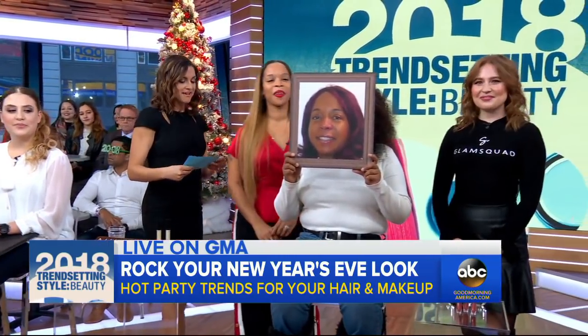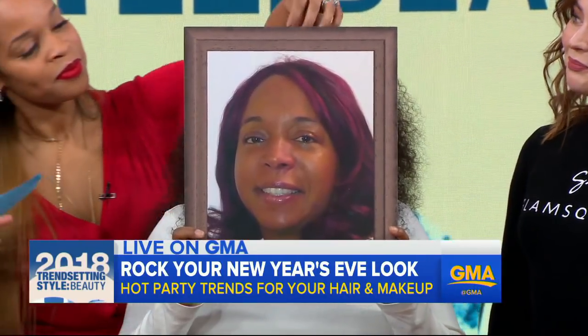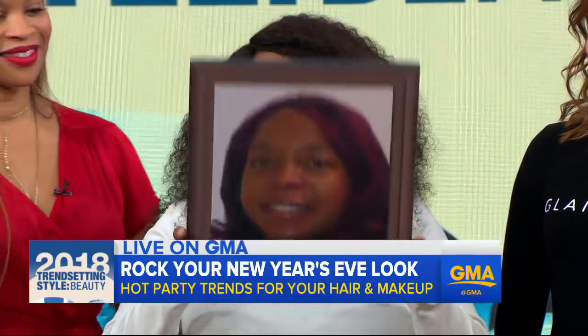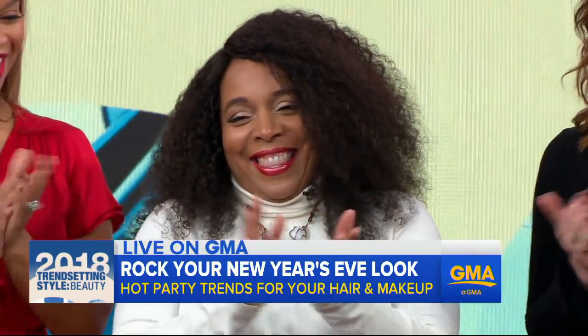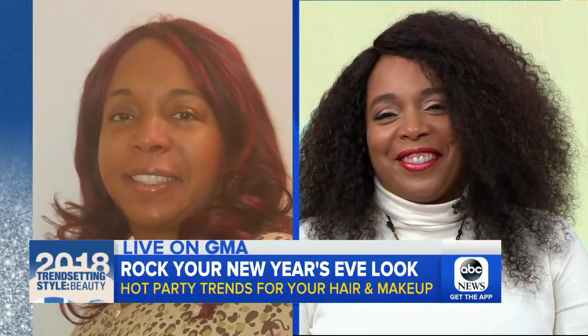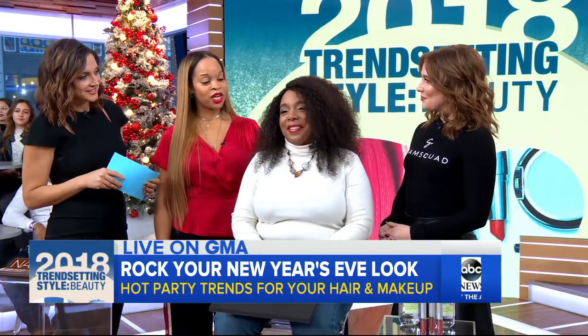Number two, we have Erica. Erica hasn't been on the dating scene in a couple of years, but she wants to get out there and get her groove back in 2018. This is Erica before. Now let's see Erica's new look. Ladies, tell us what you did. Takesha: so Erica's actually wearing a Kerry Washington hairstyle, which has lots of texture.